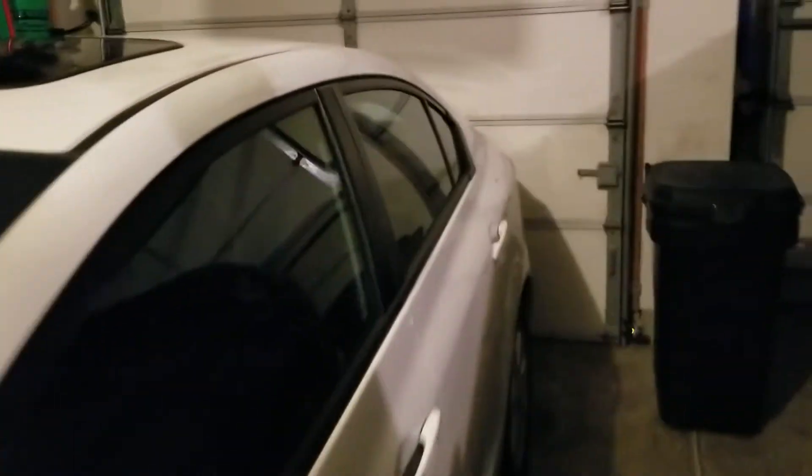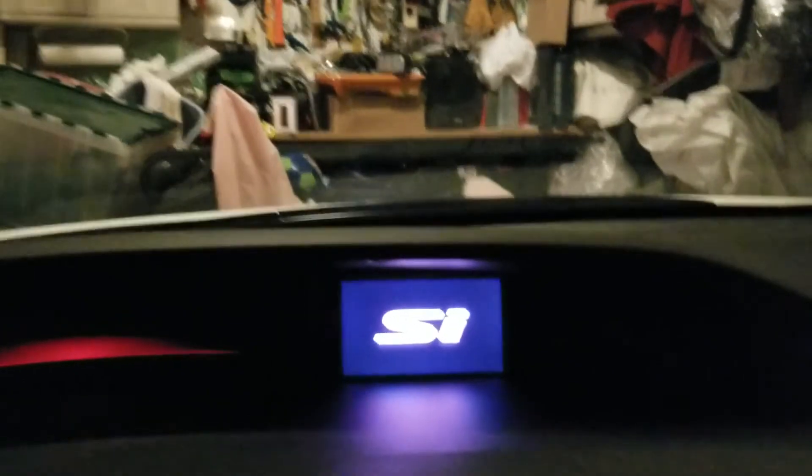All right, let's get right into the car. By the way guys, if you haven't turned off your start instructions, I highly recommend you do so, especially if you know how to do it, because it's really not necessary for the car to tell you every time unless you're a new driver. Because if you turn that off, you get the logo display, as you saw earlier.